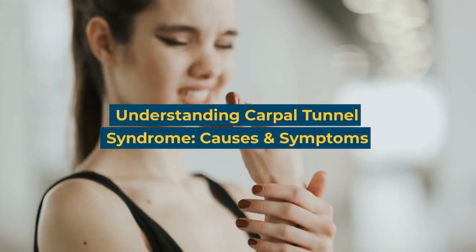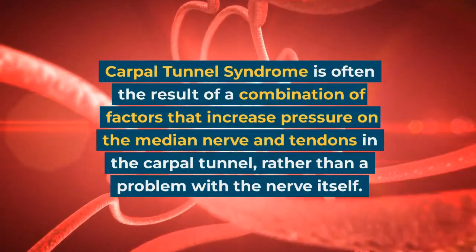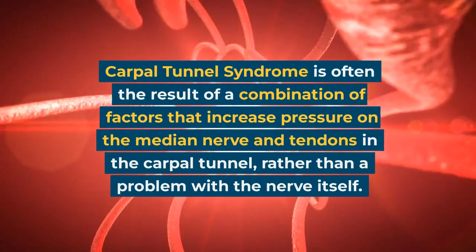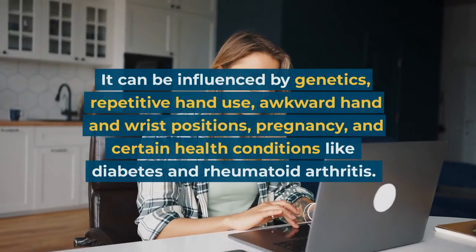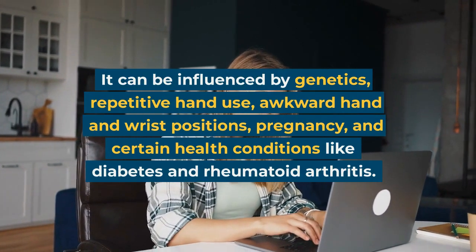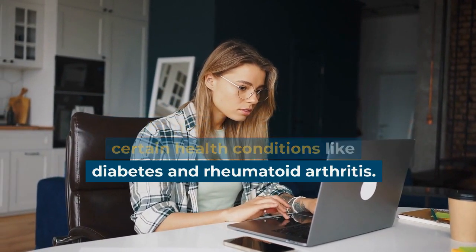Understanding carpal tunnel syndrome: causes and symptoms. Carpal tunnel syndrome is often the result of a combination of factors that increase pressure on the median nerve and tendons in the carpal tunnel, rather than a problem with the nerve itself. It can be influenced by genetics, repetitive hand use, awkward hand and wrist positions, pregnancy, and certain health conditions like diabetes and rheumatoid arthritis.